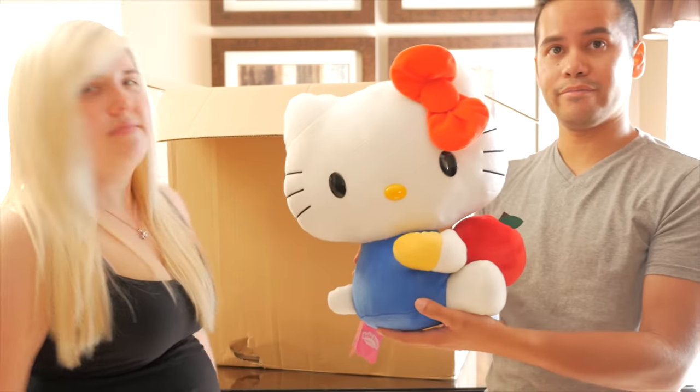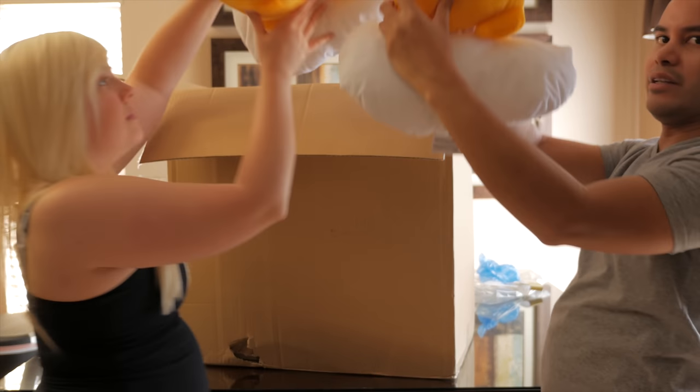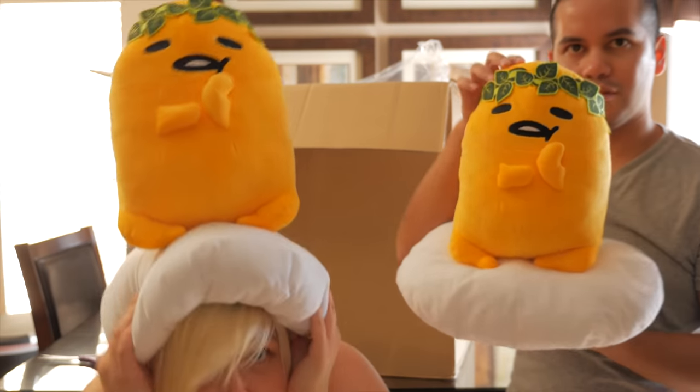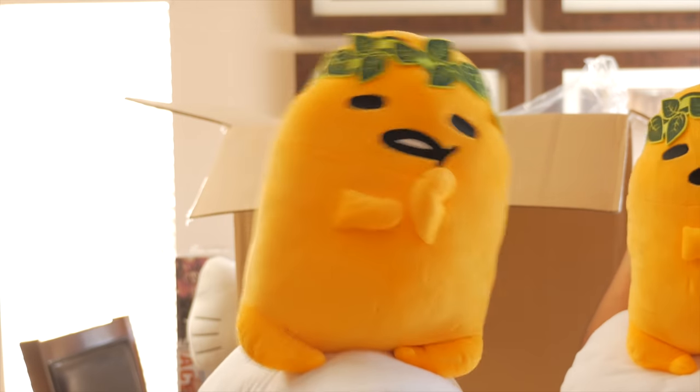We have not one but two Good Smile tomatoes with little leafy crowns — not flower, but little leaf crowns.